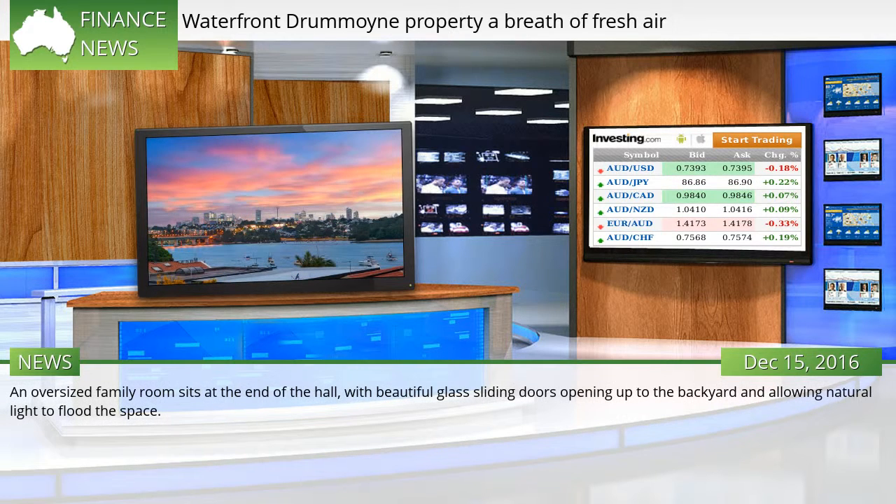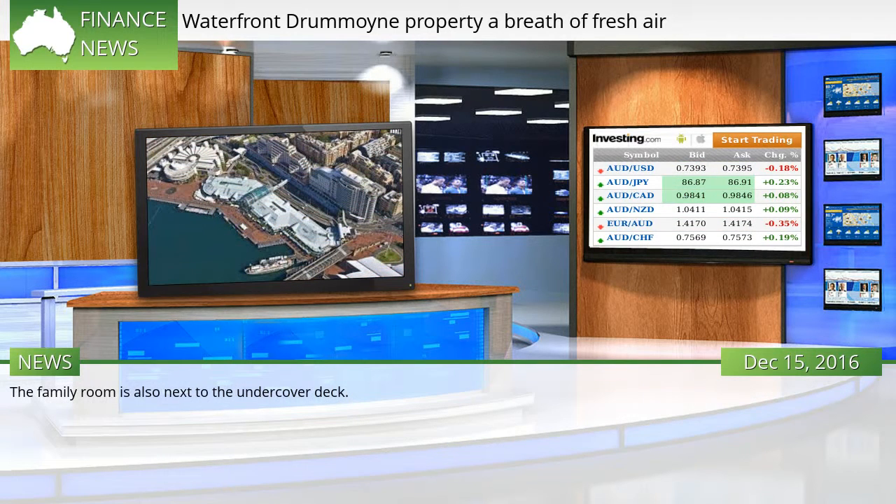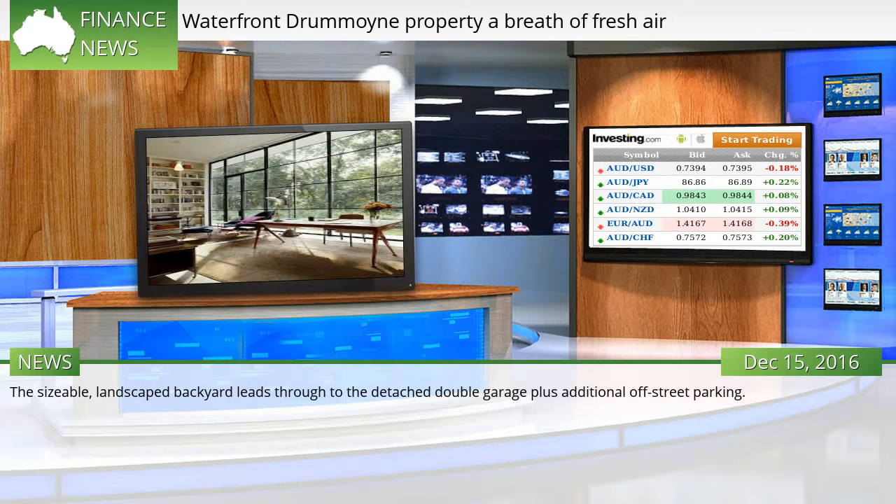An oversized family room sits at the end of the hall, with beautiful glass sliding doors opening up to the backyard and allowing natural light to flood the space. The family room is also next to the undercover deck. The sizeable, landscaped backyard leads through to the detached double garage plus additional off-street parking.